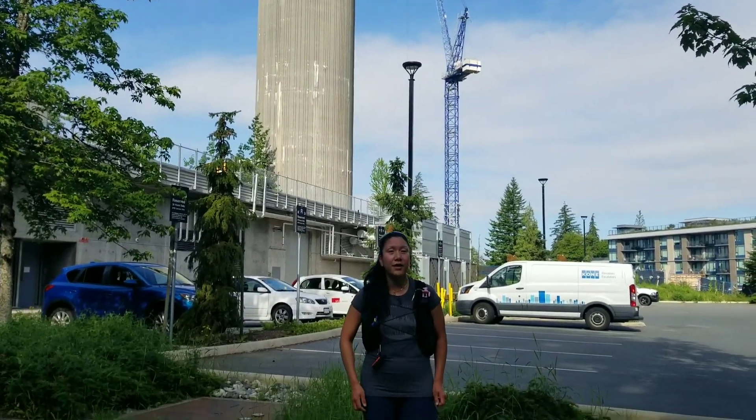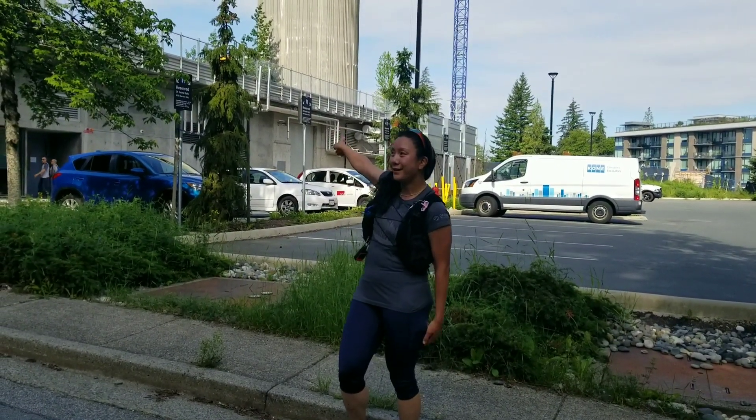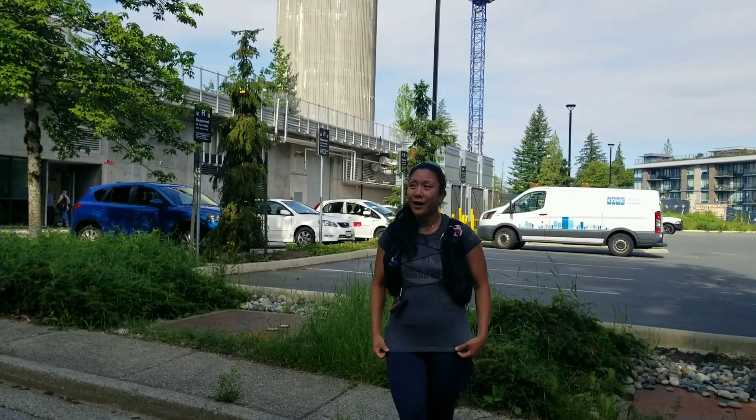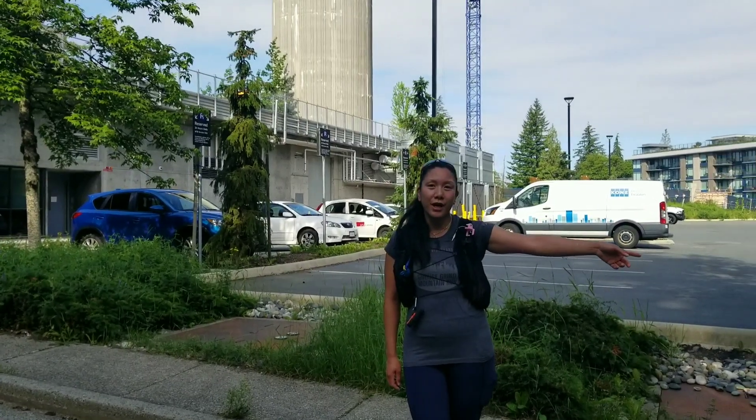This is Amy here checking in. How's it going? I finally arrived at the top of Burnaby Mountain, but there is construction over there. We trail ran this part from the bottom — North Road and Chapman Street.